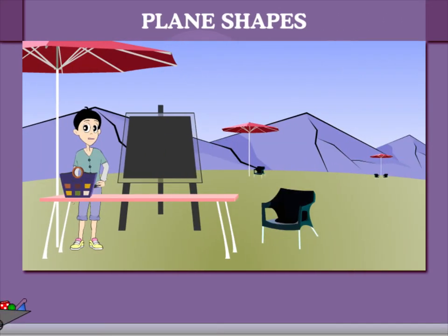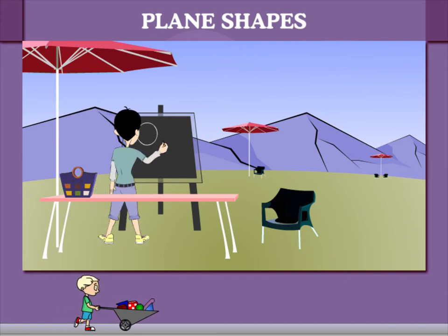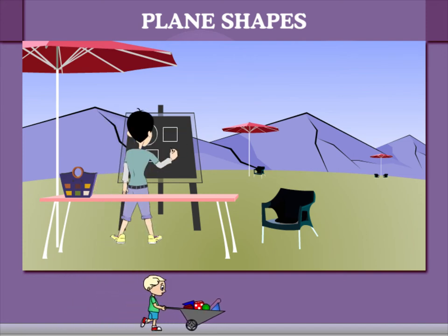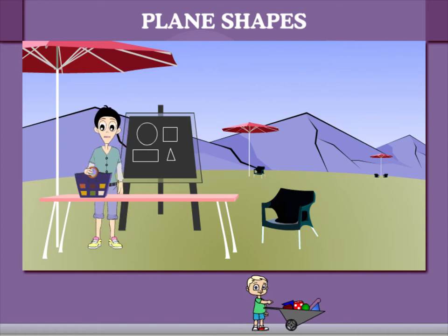Plain Shapes. This is Googie's picnic class. He makes a circle, a square, a rectangle, and a triangle on the board. He looks for these shapes in the basket.